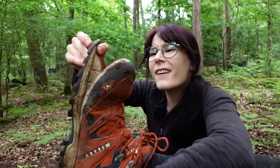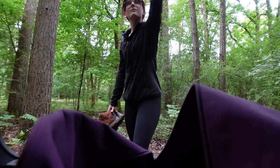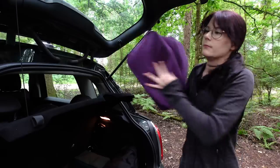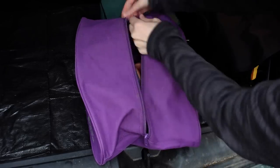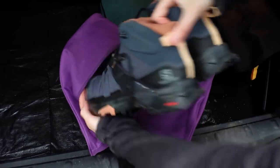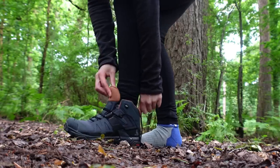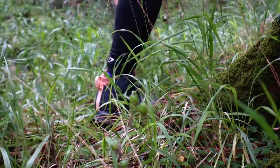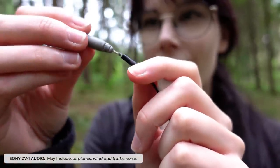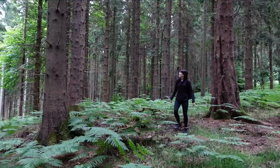I wondered why it felt funny while I was walking — the cost of new shoes was a broken microphone. I was hesitant to fix this one and sacrifice something more vital, but my spirits were still high and I was now ready for the day.